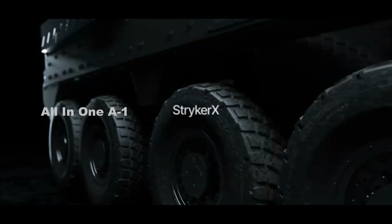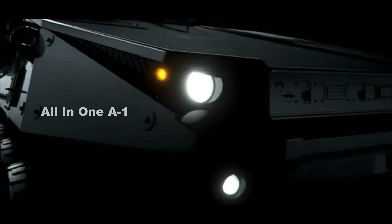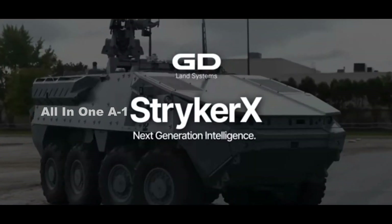At AUSA 2022, the Stryker X is fitted with a Kongsberg remotely operated weapon station armed with one 12.7mm heavy machine gun and one Javelin anti-tank guided missile launcher to increase the firepower of the vehicle.